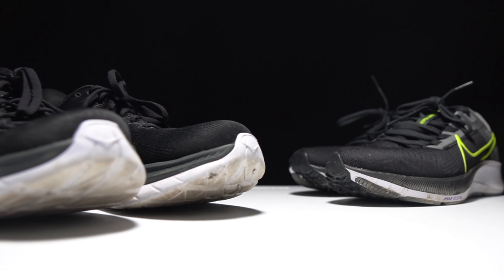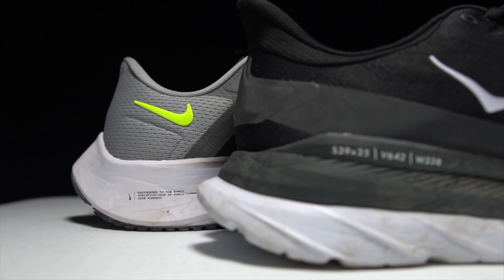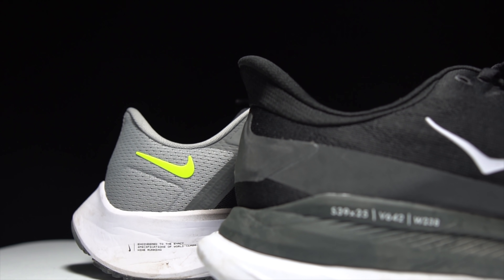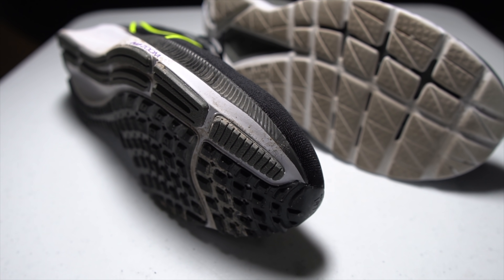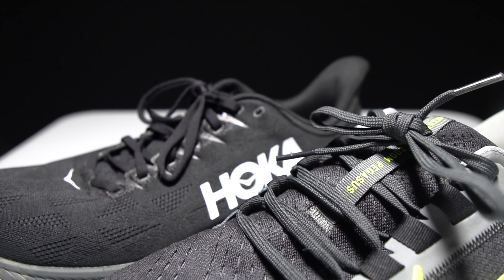This is the Nike Pegasus 38 and the Hoka Mach 4, two of the most popular daily trainers of 2021. They're both comfortable, cushioned, and quick. But which of these two is the better shoe? Time to lace them up and take them for a run.